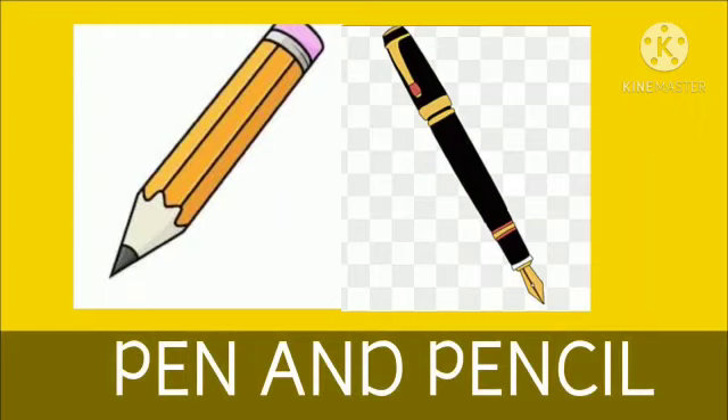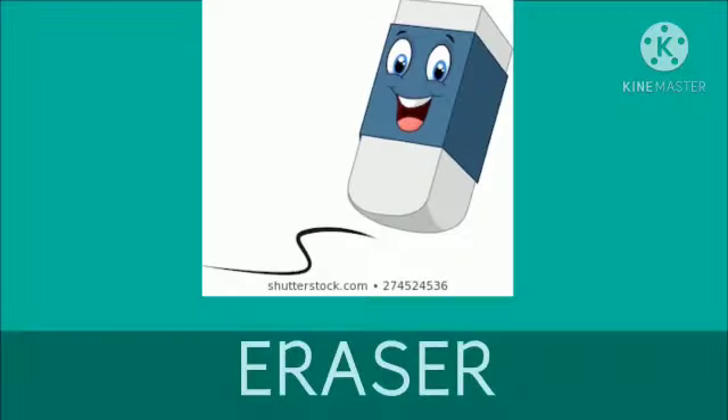Pen and pencil. We can write with the help of pen and pencil. What are these? These are pen and pencil.